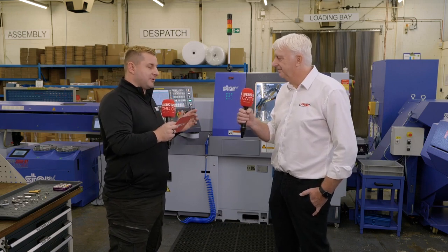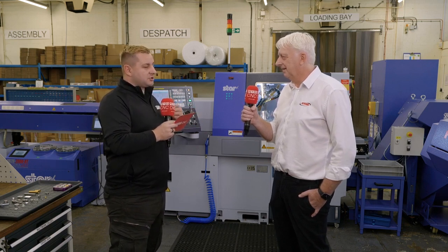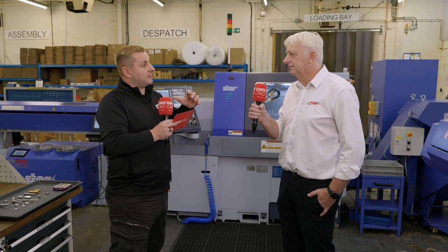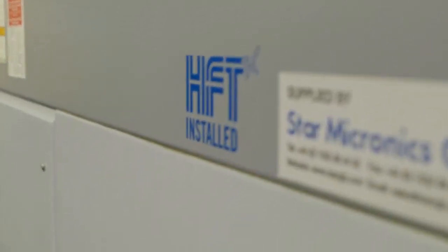I want to ask about buying a smaller machine this time. In some industries people go bigger thinking they can use it for larger components too — why did you go smaller? The first time around we did go bigger, because as subcontractors you never know what's coming. But because we already had two 32mm machines and most parts were less than 20mm, we went for the 20mm machine. It has a much smaller footprint, quicker cycle times due to the shorter traversing distance, and it uses less power — which is another benefit with electricity prices going up.